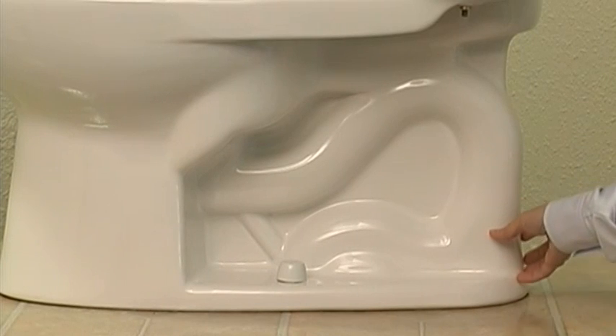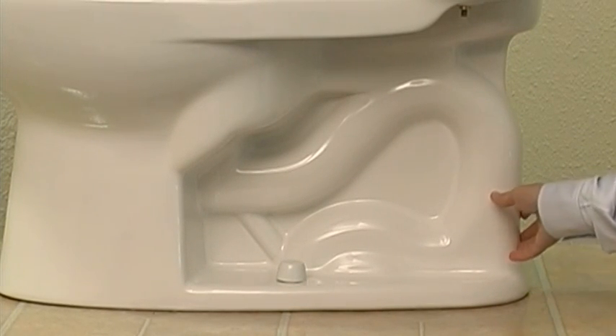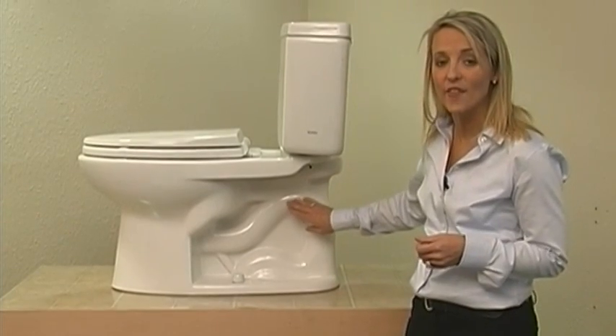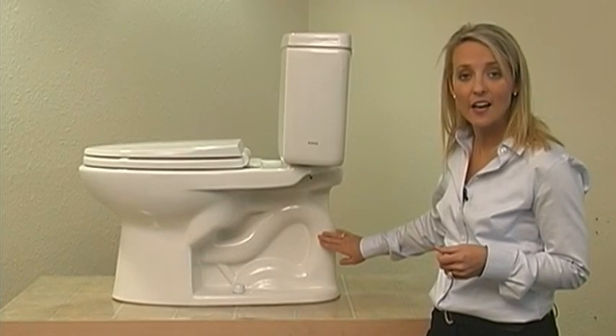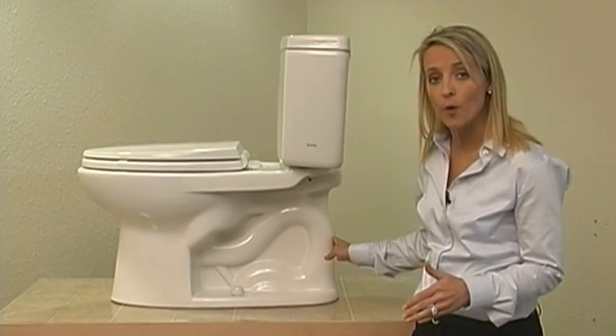Second, it has a larger trapway than your standard toilet. The Total Drake Glazed Trapway is glazed on the inside as it is on the outside. This allows for debris to move easily through the trapway.